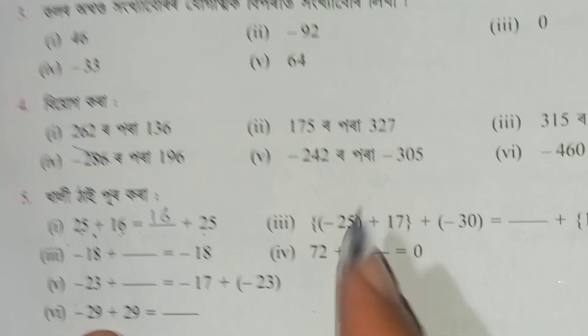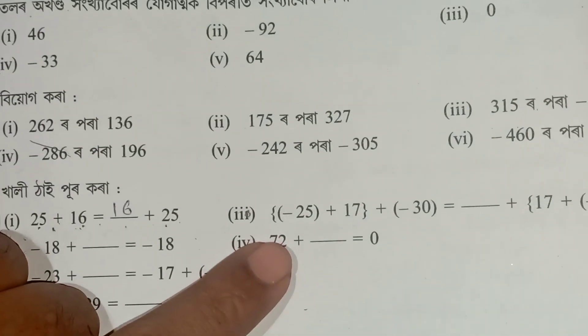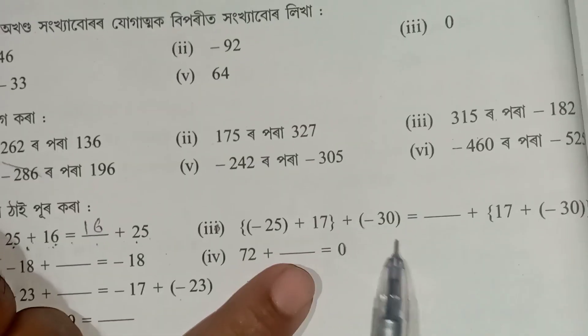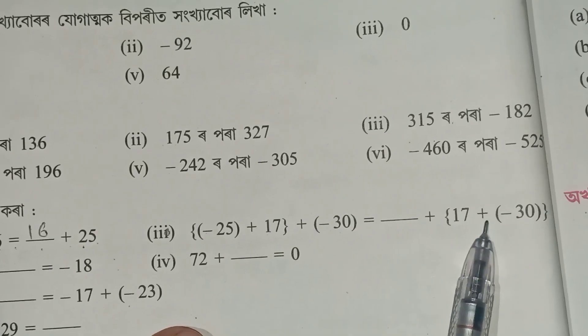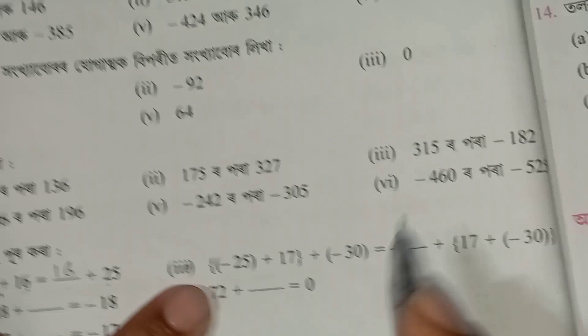Number 2 is 25 plus 17. Number 1 is 17 plus minus 30. Number 1 is 25 plus 25.